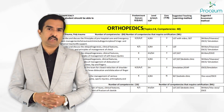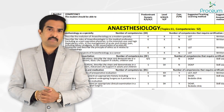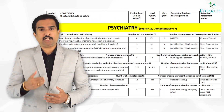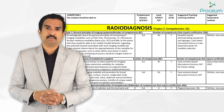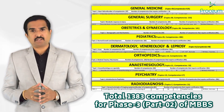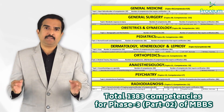Orthopedics includes 14 topics with 40 competences. Anesthesiology comprises 11 topics with 52 competences. Psychiatry covers 13 topics with 17 competences, and Radio Diagnosis includes 7 topics with 21 competences. The total competences for all these subjects is 1383, as per the latest CBME curriculum.